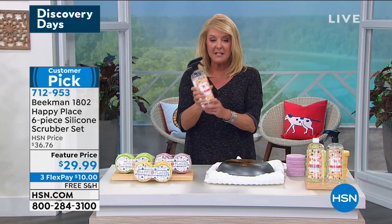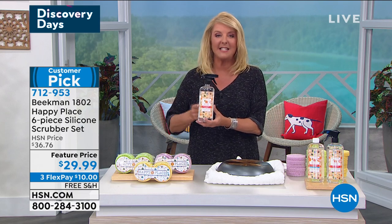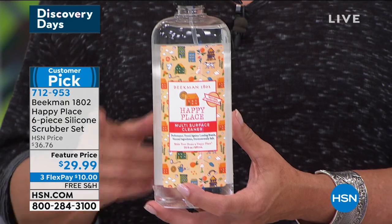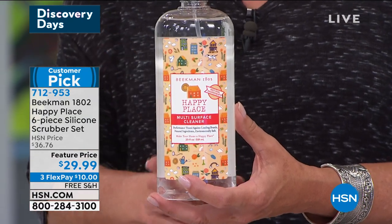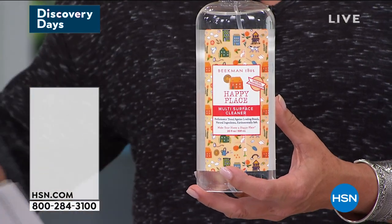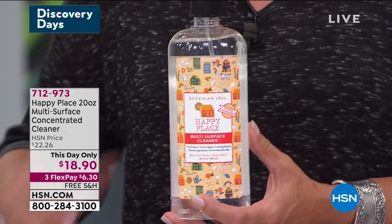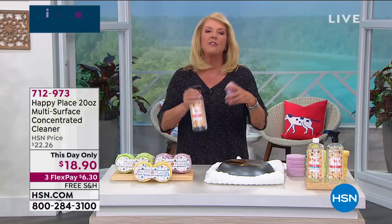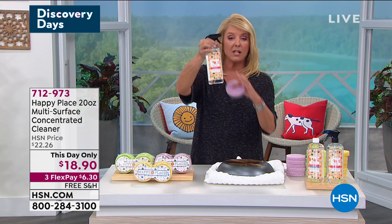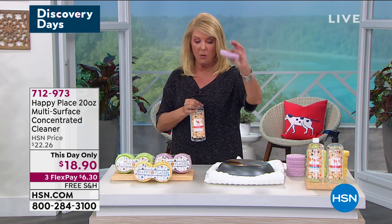I want to show you this as well — it's kind of the one-two punch of cleaning. This is a this-day-only price, and that's really important — the price on this ends in half an hour. This is 20 ounces of the sweet grass multi-surface concentrate cleaner. This is 20 ounces and it will make twenty 20-ounce bottles. So if you want the one-two punch on really cleaning the grime and the dirt and the gunk around your house, get the this-day-only, and get the little scrubbers to go along with it.